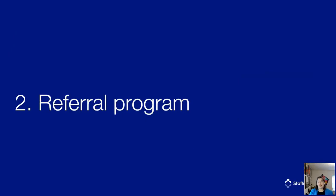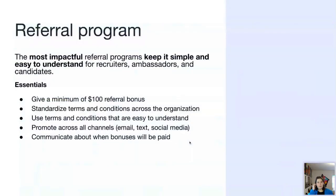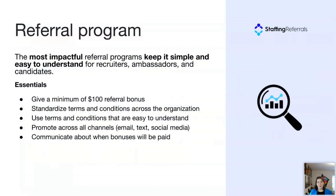Now we'll move to the second main component of the referral framework — the referral program itself. The most impactful referral programs are kept simple and easy to understand for recruiters, ambassadors, and candidates. For essentials: we recommend a minimum $100 referral bonus regardless of your vertical. Money isn't the most important motivator, but it is definitely a motivator — from our data, $100 is about the minimum incentive to drive success.